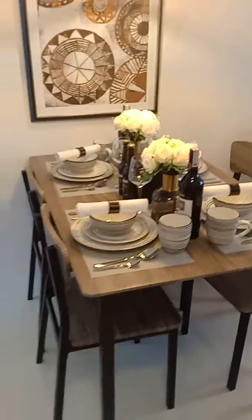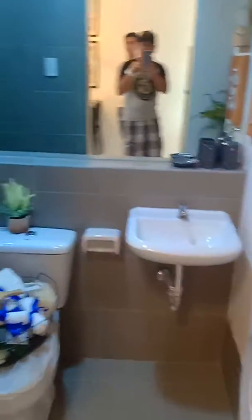Again, this is the single bedroom unit. There's your living area, your dining area, the kitchen area, the toilet and bath, and the bedroom. Very spacious.